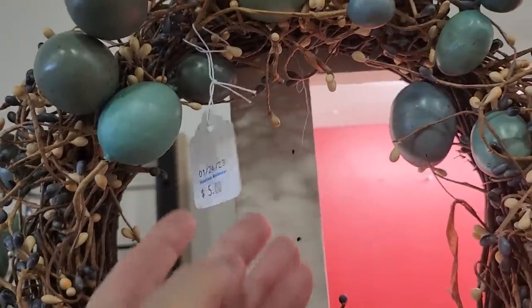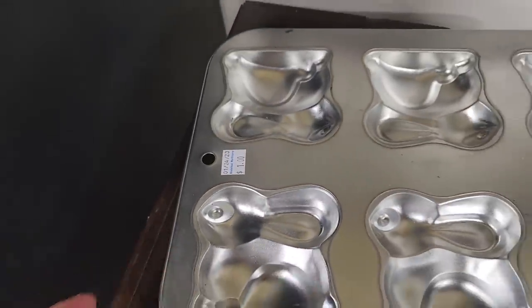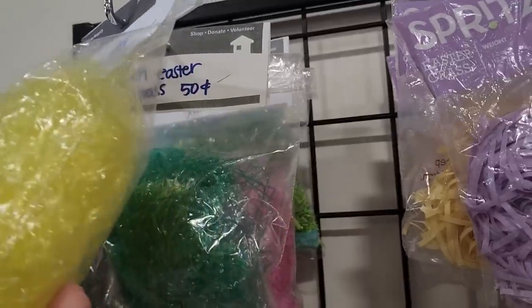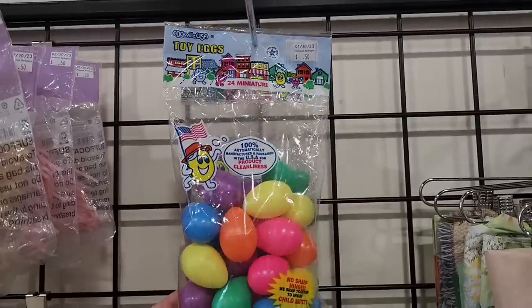And here's a spring-themed wreath for $5 — I love that blue color. And look, you could get a little bunny baking dish for $1. They've got all kinds of Easter grass for $0.50 a bag, and some more eggs — $0.50 for all those eggs.